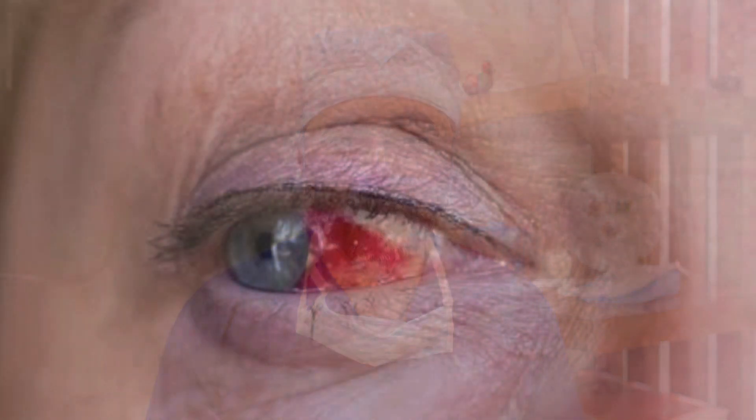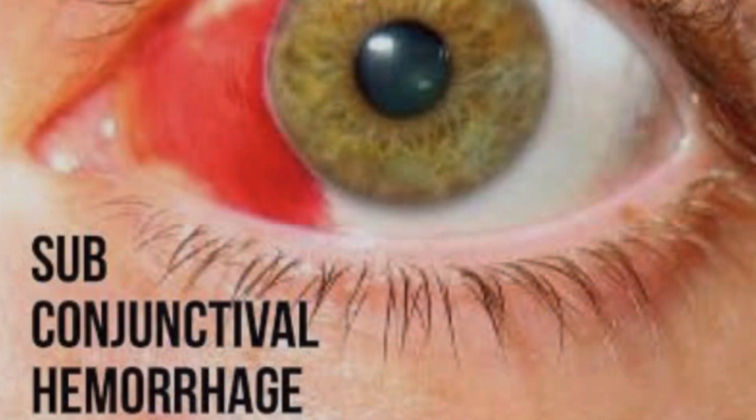Have you ever come to sleep in the morning and have a red spot in your eyes? Yes, this is called subconjunctival hemorrhage. Today I am going to talk about this. Hello friends, I am Umitrana and welcome to my YouTube channel Life on YouTube.